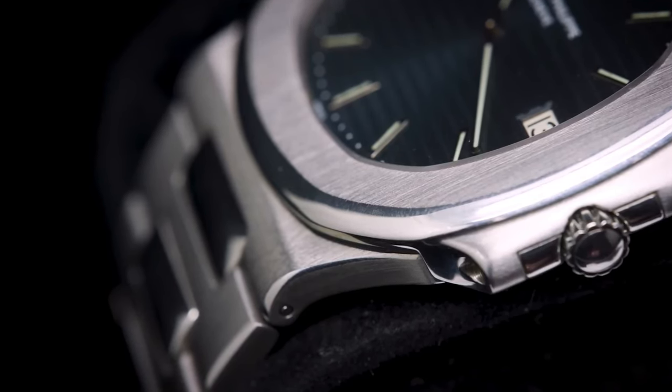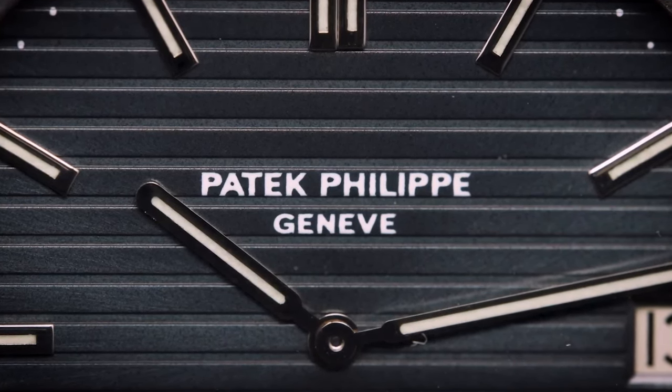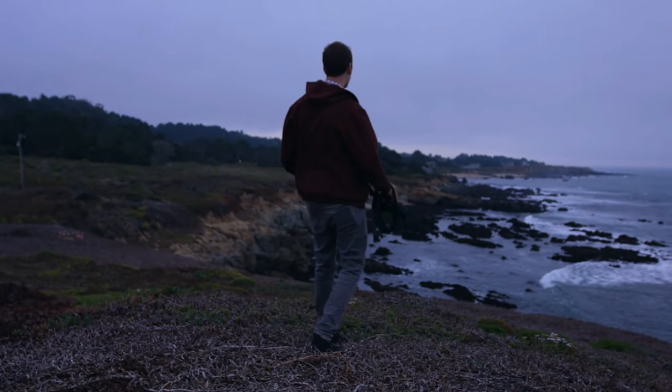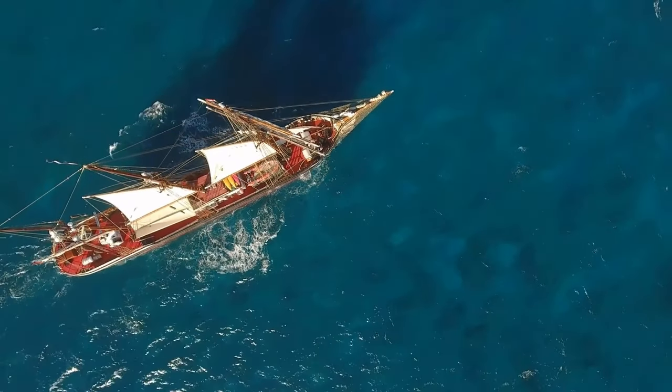The sides of the watch case even mimic the hinges on those ship windows. The name Nautilus is like a page right out of a Jules Verne adventure — the guy who created 20,000 Leagues Under the Sea. In that story, Captain Nemo was the boss of a super cool submarine called the Nautilus. So there you have it: a watch named after an epic ocean adventure.